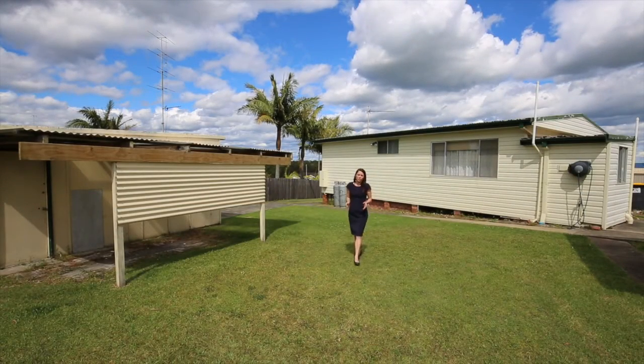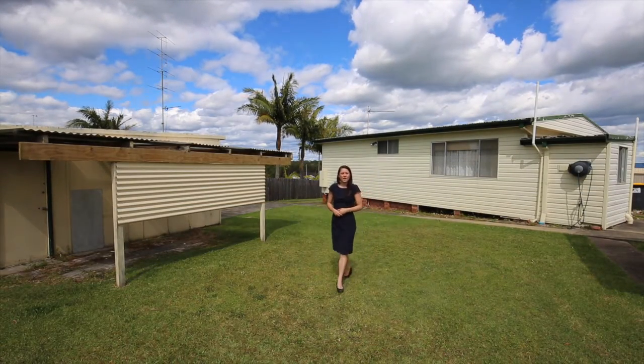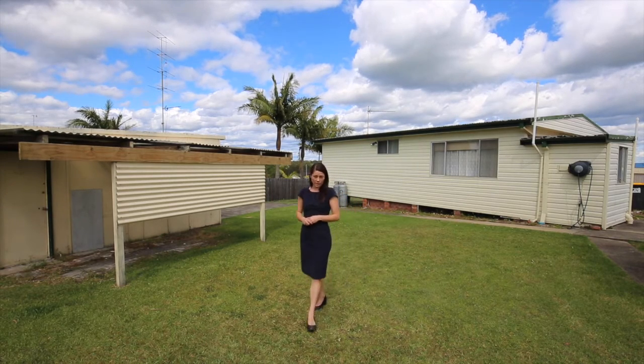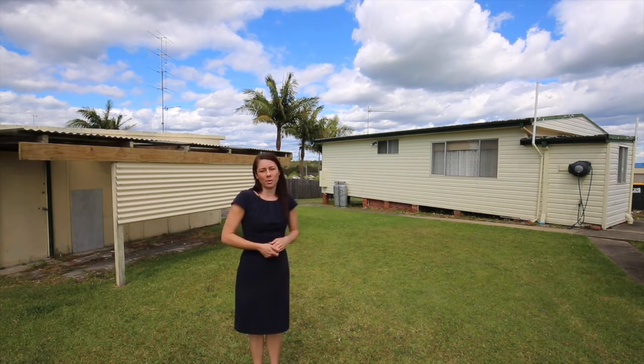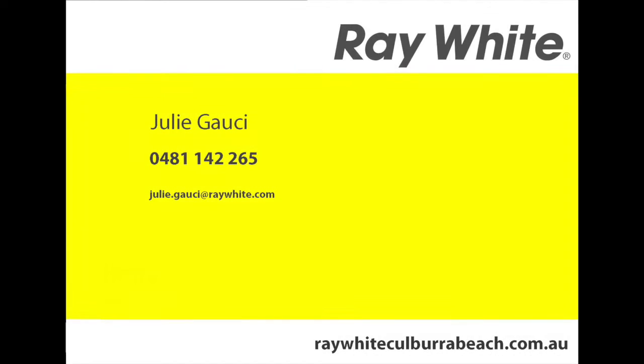Well, this certainly is a great opportunity to enter the market here on the south coast, whether you're looking to buy a first home, invest, or secure your holiday property. Give me a call at Ray White today.